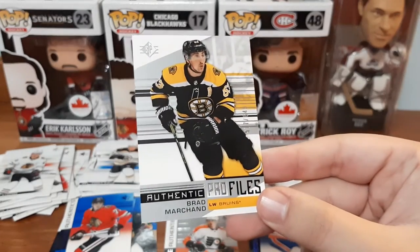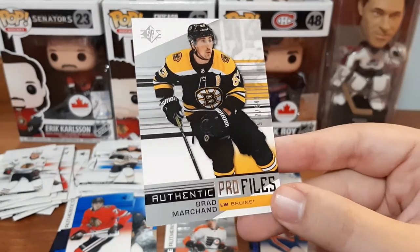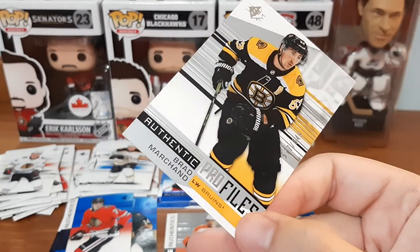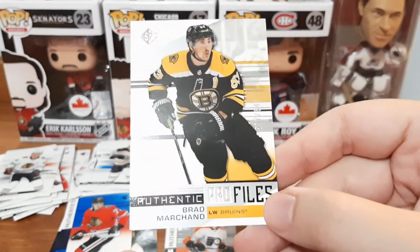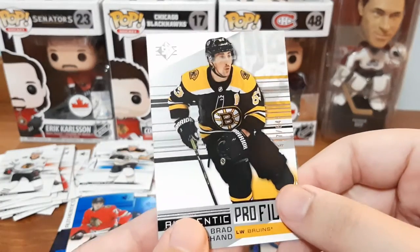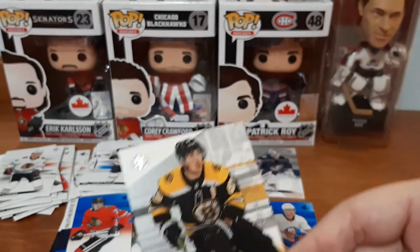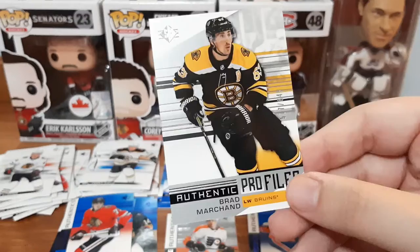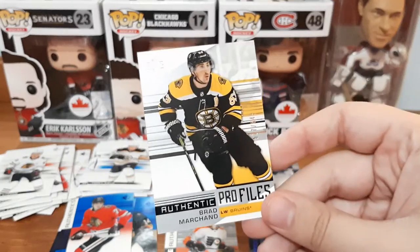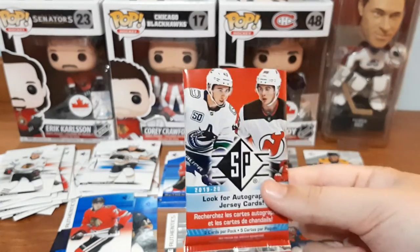And we lucked out - we got another numbered card for Brad Marchand, Authentic Profiles, numbered out of 649, numbered 577. The only thing I don't like about the profile numbered cards is how the background has this silver going across, so at first I didn't know it was numbered. I should have known because all the other authentic profiles are blue - this is a silver border. So that should have been a clear giveaway for me, but the numbers kind of blend into the lines at the back. Anyways, that's a nice one. I do have a PC for Brad Marchand.